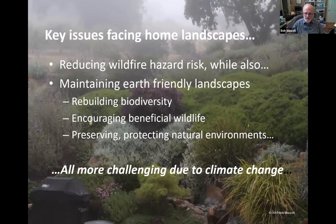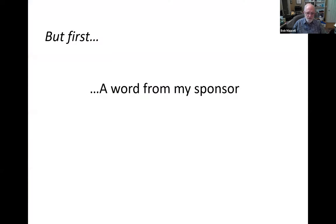Here are some key issues we're dealing with: first, reducing home wildfire hazard risk while maintaining home landscapes that build and support a healthy, natural, ecological environment in Marin County. Then, learning how to continually adapt our home landscapes to keep up with the environmental challenges of climate change, because this change is not going to stop until we figure out how to stop using greenhouse gases.